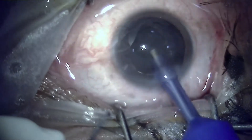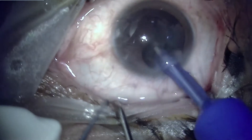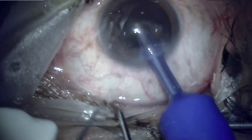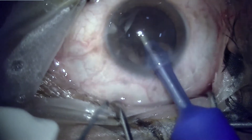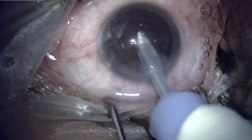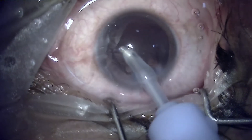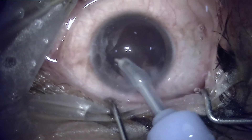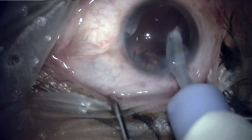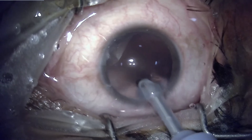Phacoemulsification was a quick procedure here because there was hardly any nucleus to emulsify. A very minimal amount of cortex has been left behind, which will be subsequently cleaned. Overall, it was a very routine case with no obvious difficulty or any event which could have been noticed during the surgery.